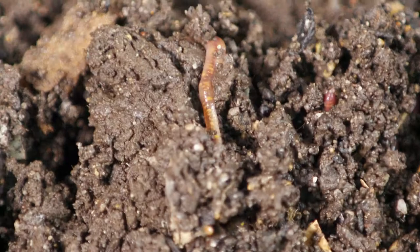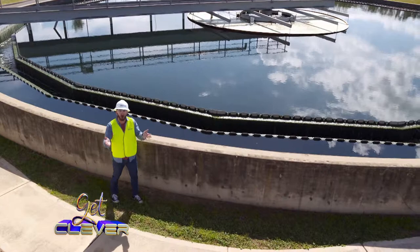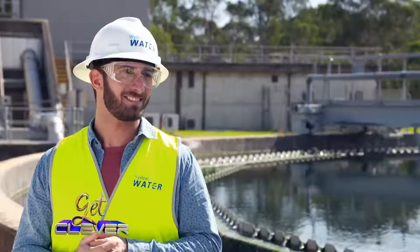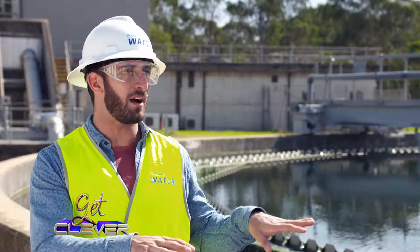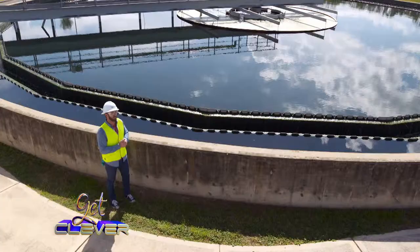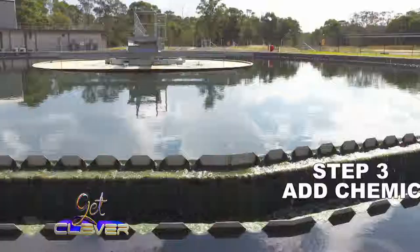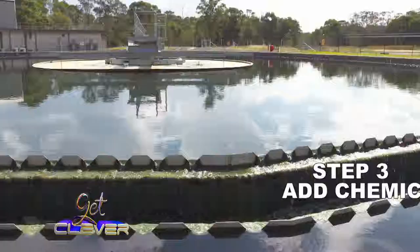I'm here at Sydney Water, and what a beautiful place this is. Pools for swimming out here in the sunshine — it's almost like a resort. Oh, they're not for swimming? It's still part of the water treatment process? This is the tertiary stage of water recycling, where they add chemicals to the water to help remove the solid particles that are still there and to disinfect the water as well. After this, the water can be used to do things like water your garden.